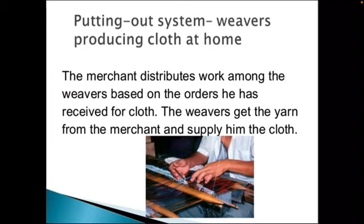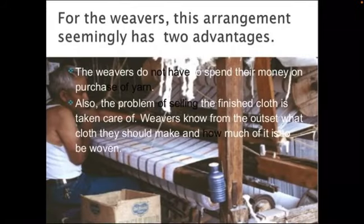Once they get the orders, they distribute the work along with the purchased yarn to weavers. The weavers then weave the yarn into cloth and bring it back to the merchant in exchange for a small sum of money. This arrangement between the merchant and the weavers, whereby the merchant provides raw material to the weaver in return for the finished product, is known as the putting-out system.